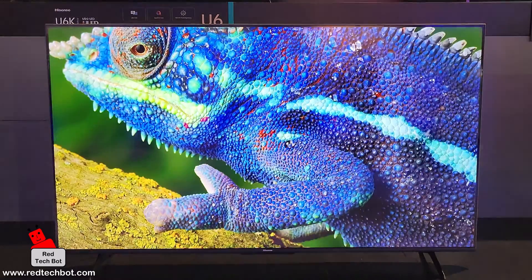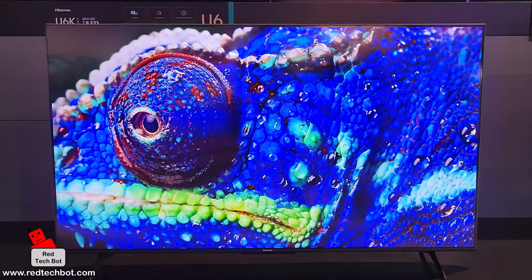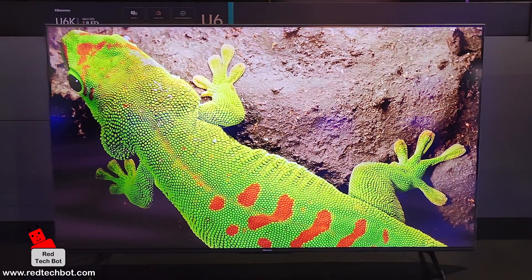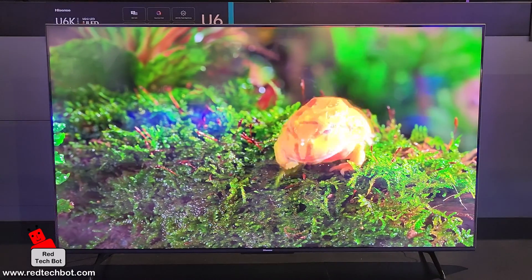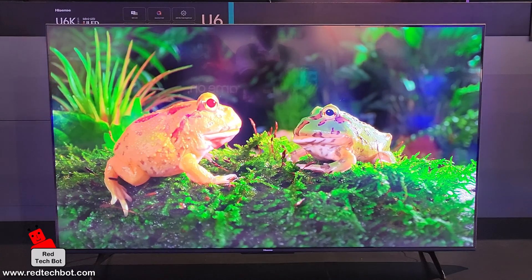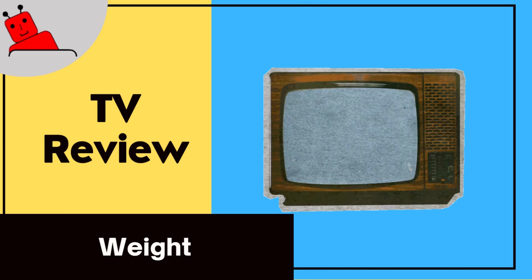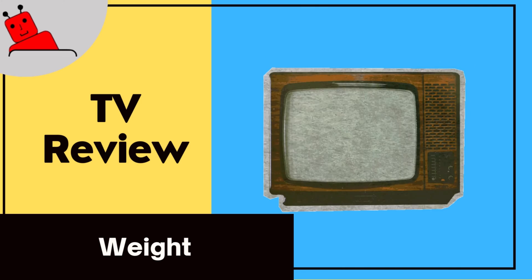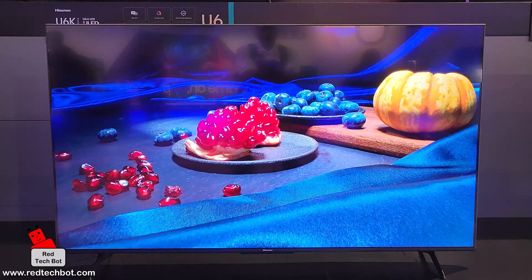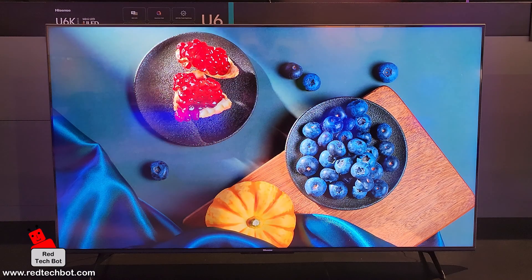Without the stand, the dimensions are 57.1 inches wide by 35.3 inches tall by 3.1 inches deep. The TV weighs a mere 43.4 pounds.